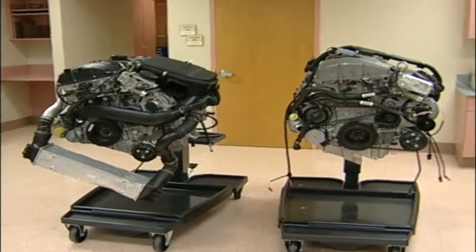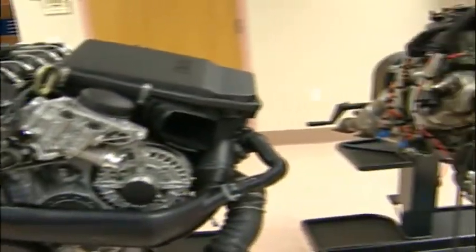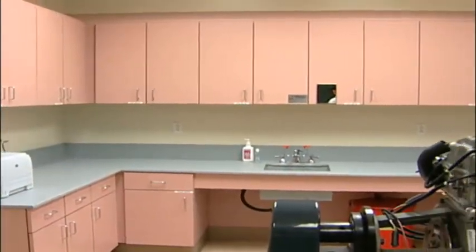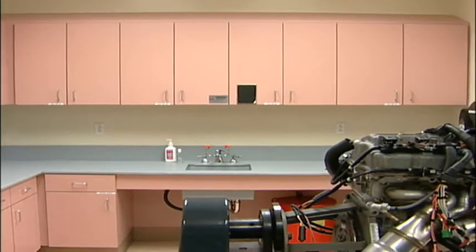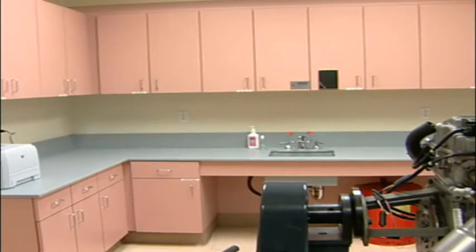We have engines out here in the shop area that students will be working on — diagnosing, repairing, and understanding how they come apart and what service we can do to them. We also have a wash area where students can clean up after working. Inside this area we carry a lot of manuals behind the cupboards and also our electrical test leads.